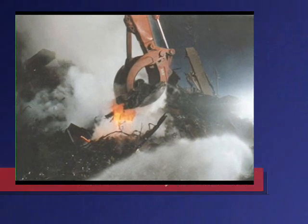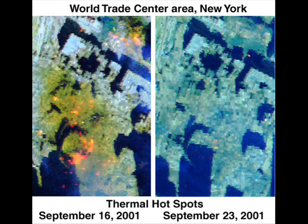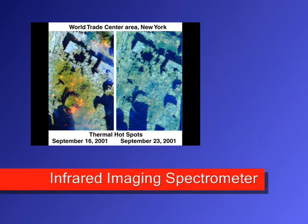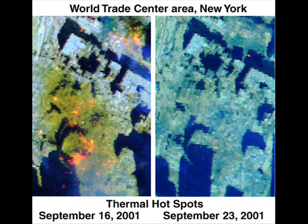Then we'll look at what the United States Geological Survey did with infrared spectroscopy photographs — infrared imaging. It was done by NASA, Jet Propulsion Laboratories, and another outfit that operates the aircraft carrying this photography equipment.